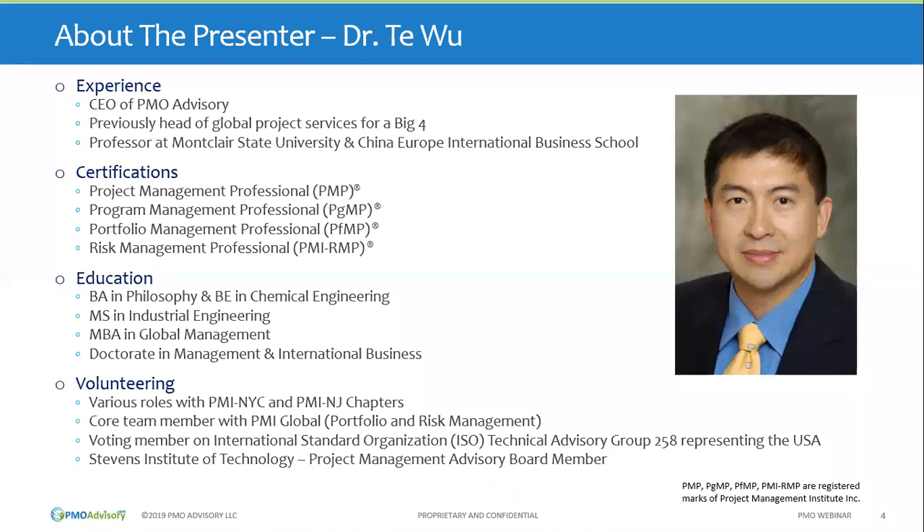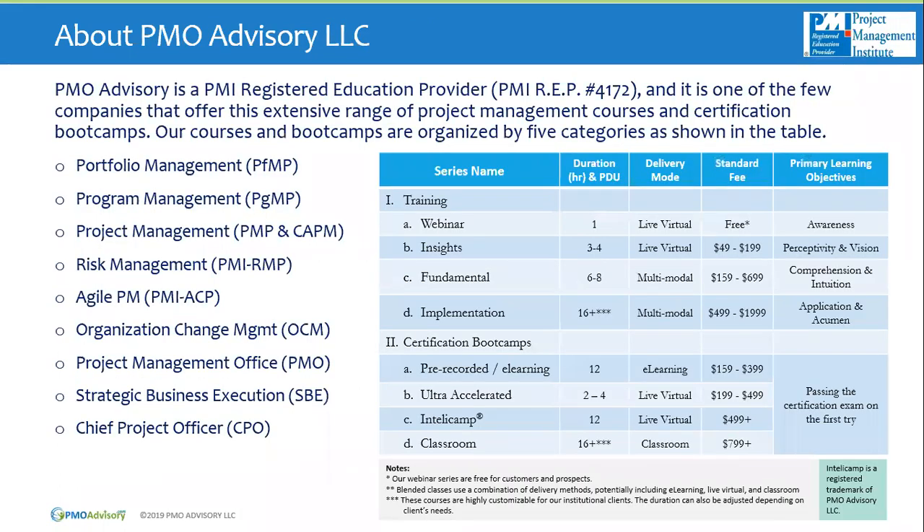We recently published a book on that. As well, I am the CEO of PMO Advisory, where we build and lead PMOs for various organizations. Today's presentation reflects a lot of our experience and wisdom gathered over time. PMO Advisory LLC is PMI Registered Education Provider 4172, and you can see the broad range of classes that we offer.